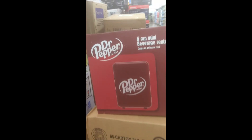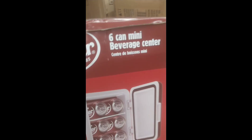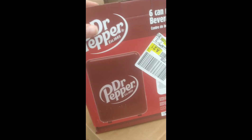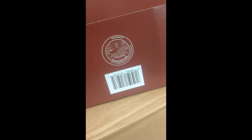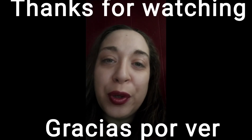I also wanted to show y'all this Dr. Pepper six-can mini beverage center - it's a little refrigerator for whatever you want to put in there. It's ringing up $7 from $29. That's it for my video today - I hope you guys enjoyed it. If you did, please like and subscribe. I hope y'all can find some of these good deals, and if you have any questions please leave a comment and I'll get back with you as soon as possible. Y'all have a good one, take care!